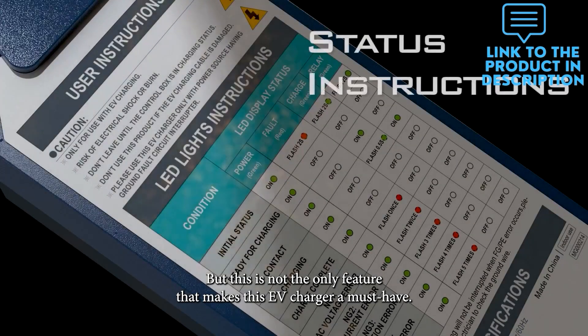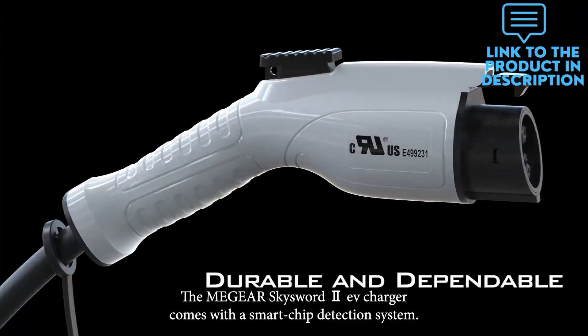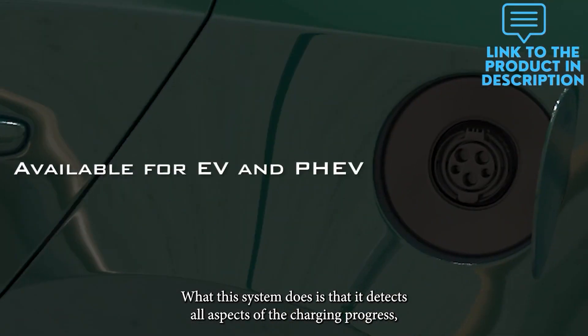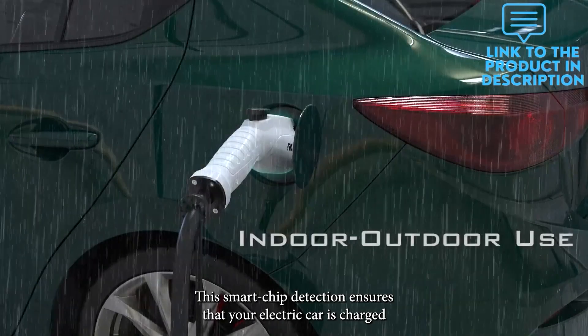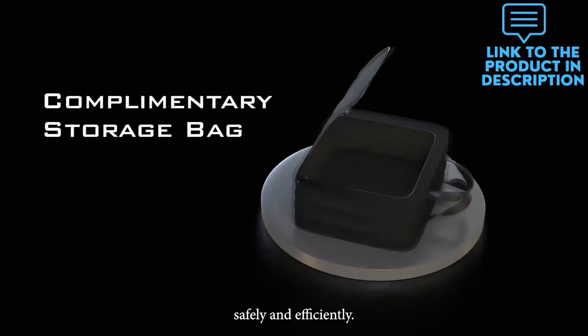This is not the only feature that makes this EV charger a must-have. The MiGear SkySword 2 EV charger comes with a smart chip detection system. What this system does is that it detects all aspects of the charging process, such as overheating, current overflow, voltage, and much more. This smart chip detection ensures that your electric car is charged safely and efficiently.